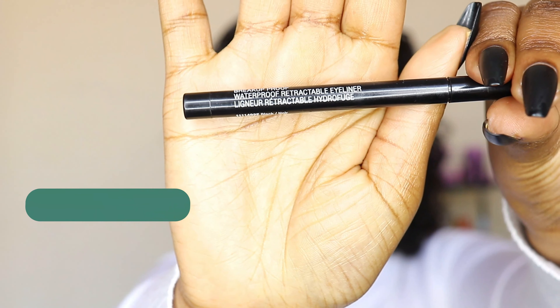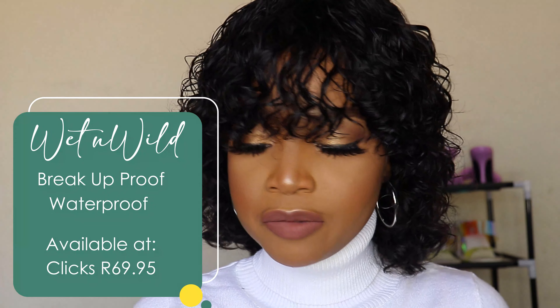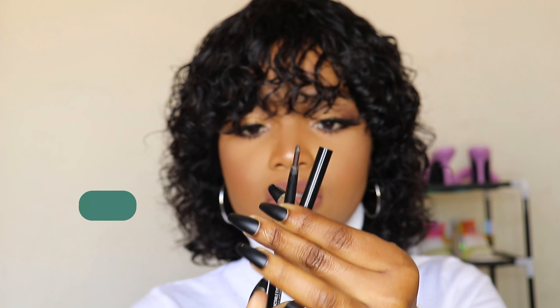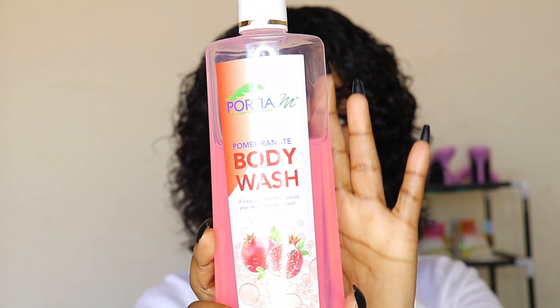Another favorite eye product is the Wet n Wild Breakup Proof Waterproof Retractable Eyeliner. It's a perfect little eyeliner — retractable, and a little goes a long way. I love that it doesn't smudge or run. It stays on your waterline perfectly.